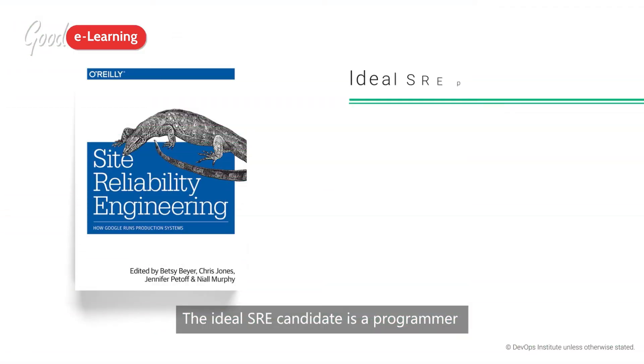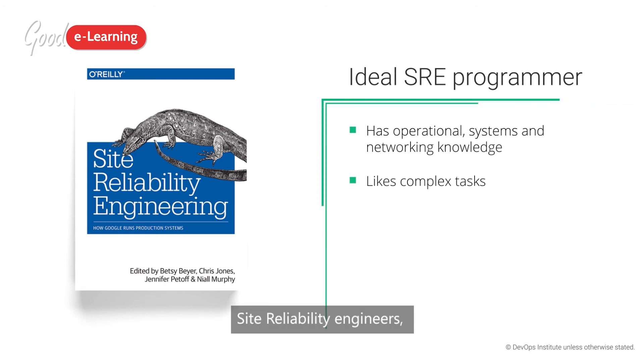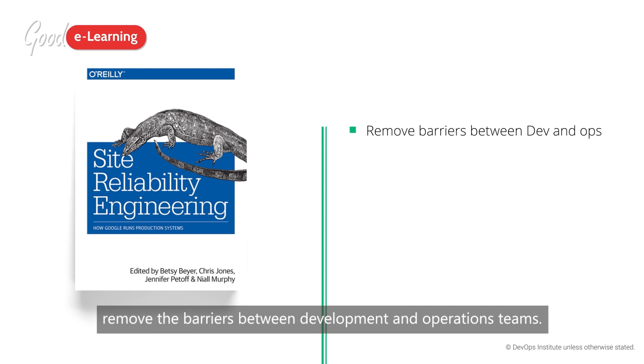The ideal SRE candidate is a programmer who also has operational, systems, or networking knowledge and who likes complex tasks. Site Reliability Engineers, being developers, remove the barriers between development and operations teams.